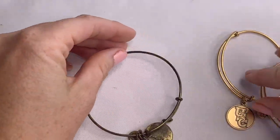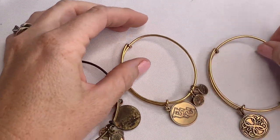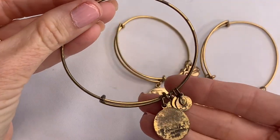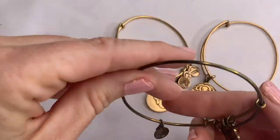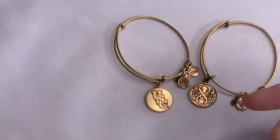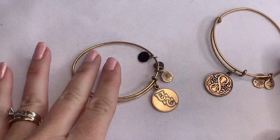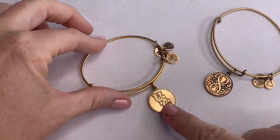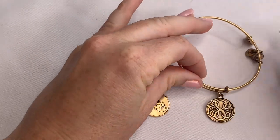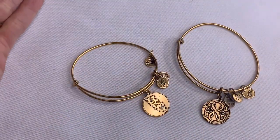We have some Alex and Annie bracelets. This one is in terrible condition — not sellable at all. These two are in decent condition. This one says USC, and this one has an energy symbol. Cute.